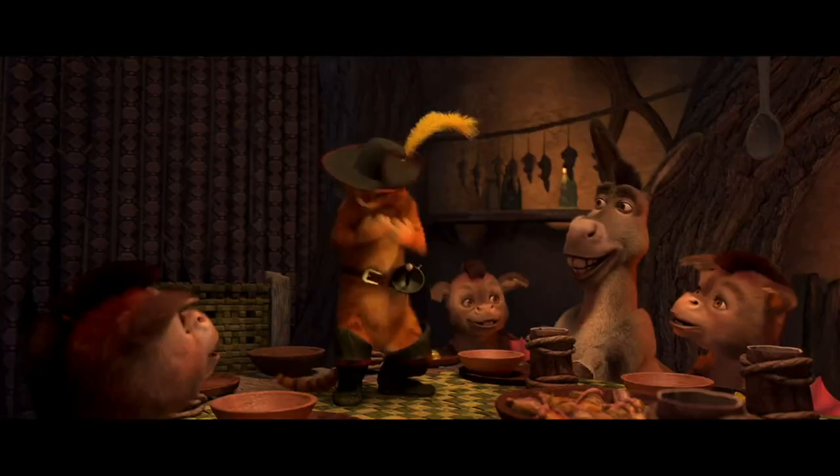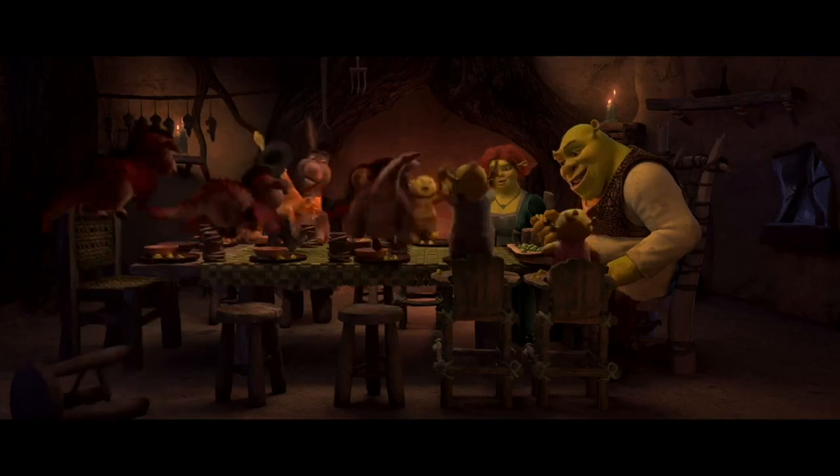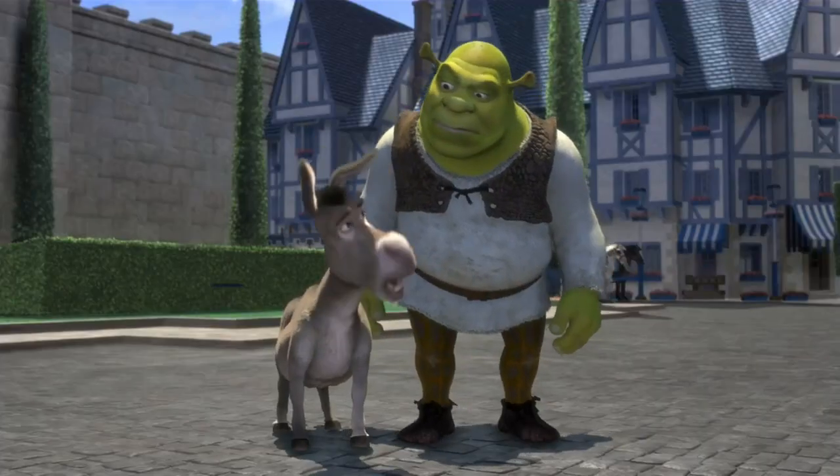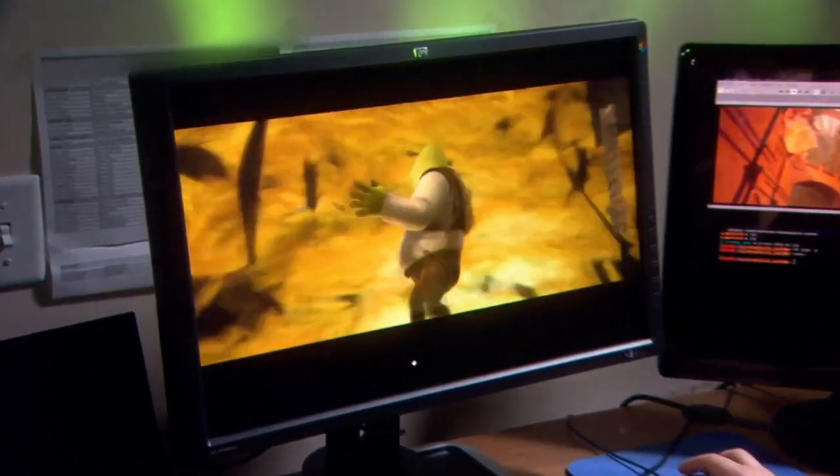Color stability and accuracy is absolutely critical to us. Some people might think that Shrek is just green, but for us he's a very particular hue and shade of green, and it's really important that that be the same green on every desk that we're looking at him on.